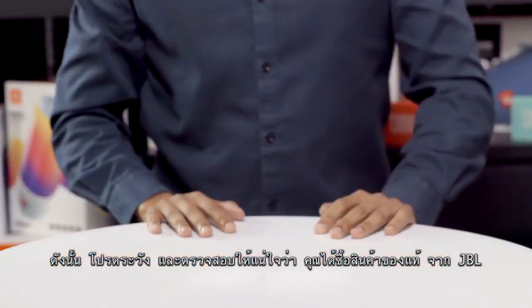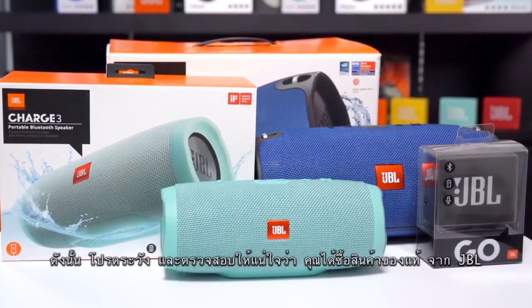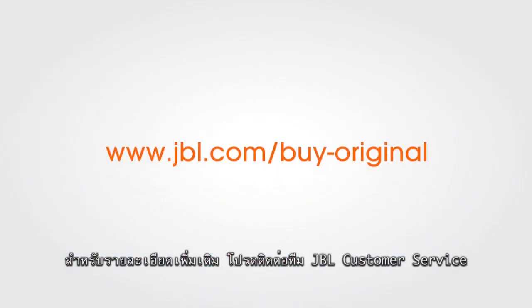So be wary and be informed, and make sure you buy the real, original JBL products. For more information, contact the JBL customer service team.